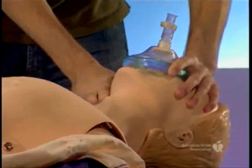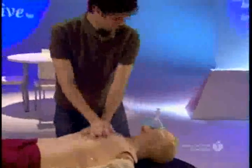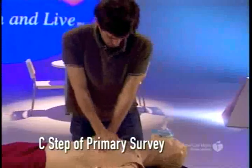If you do not definitely feel a pulse within five to ten seconds, begin chest compressions immediately. This is the C-step in the BLS Primary ABCD Survey.